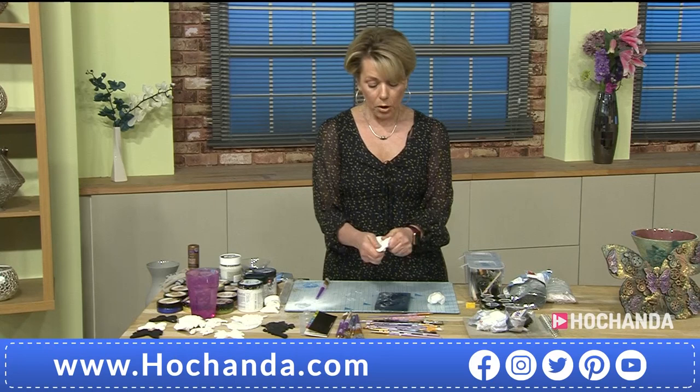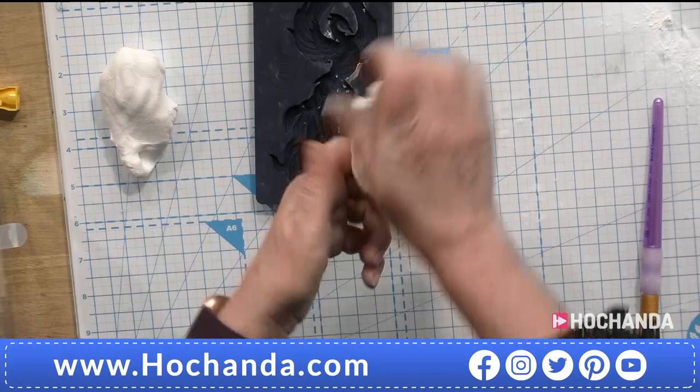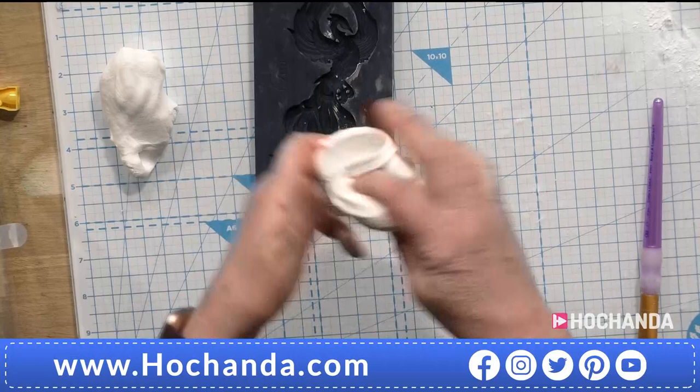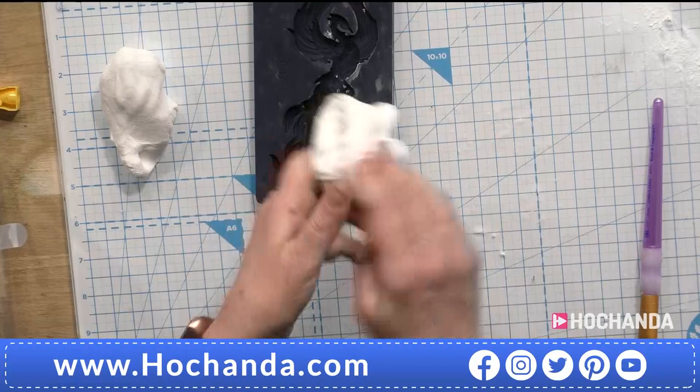When you take it from the pack, give it a stretch because there's moisture in there, and it makes it smoother. It's quite fibrous when you first take it from the pack, but if you give it a stretch, you'll see it becomes more malleable. You will find that some clay packs seem a little bit wetter than others, and when you stretch it, it releases that moisture and becomes a little bit more sticky. It doesn't leave a residue on your hands.